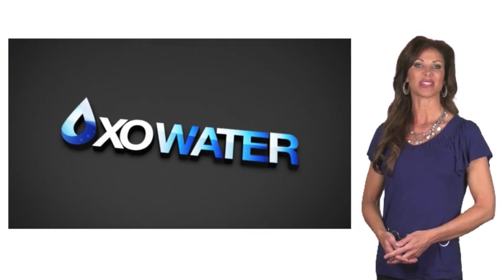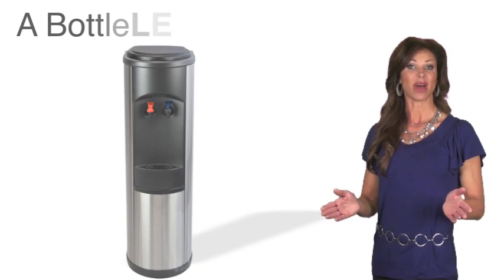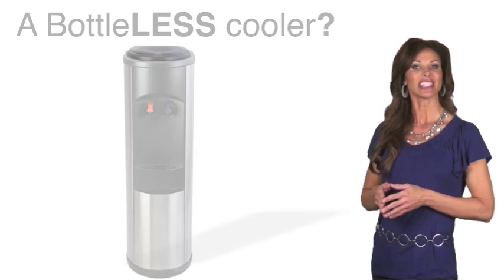Hello and welcome to EXO Water, the bottleless water cooler experts. What is a bottleless cooler? It's just like a bottled water cooler without those big bottles.